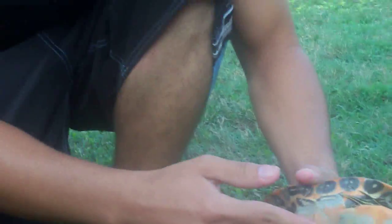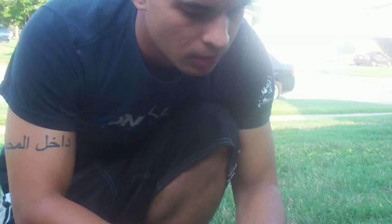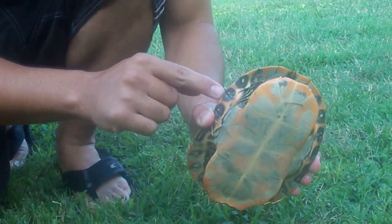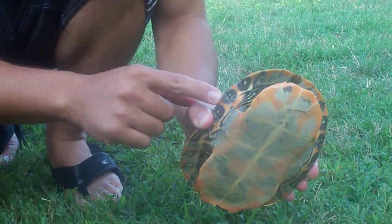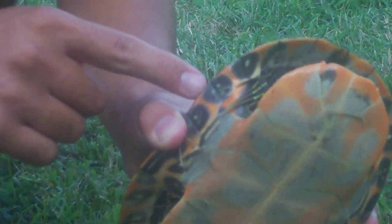But if you look at them, they've got these nails right here. Can you see them? The nails on males are really long, and you're not going to be able to tell until they're adult — you can't tell until they're mature for the most part. But males have really, really long nails in the front.